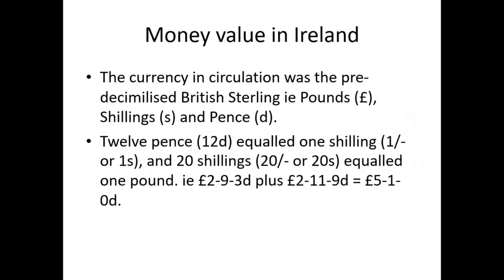The money value in Ireland — the currency in circulation was pre-decimal British sterling: pounds, shillings, and pence. Twelve pence equalled one shilling, twenty shillings one pound, and you have guineas as well — a pound and a shilling. Just be aware that the currency is different and how it is marked down.